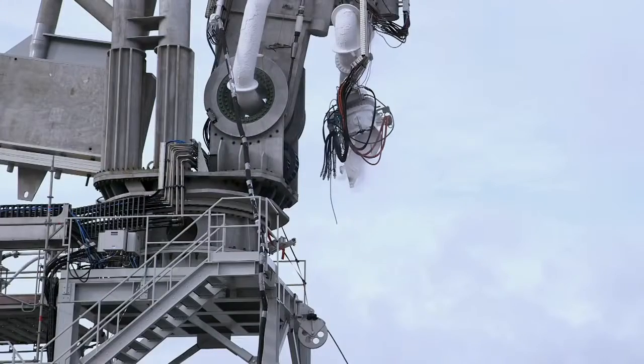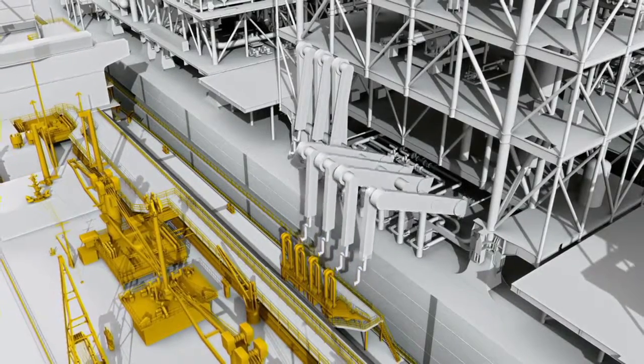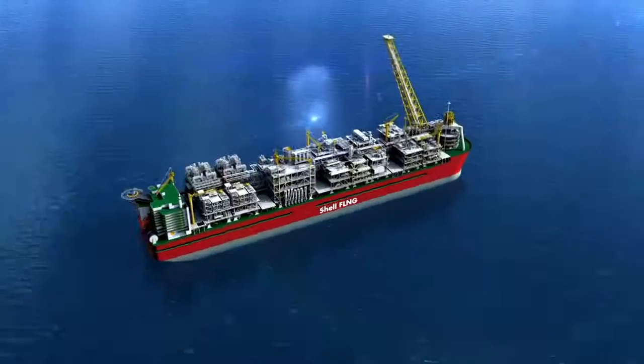The marine loading arm has functioned perfectly. It will now be dismantled and shipped to Korea. Once six more are built and tested, Prelude will be able to offload liquid cargo at sea.